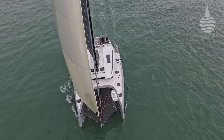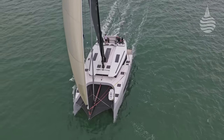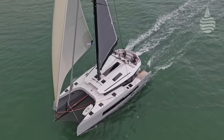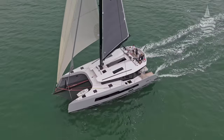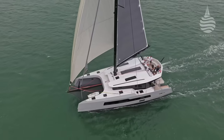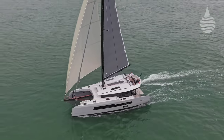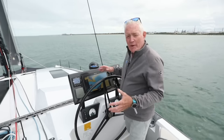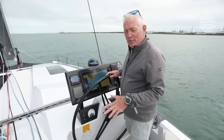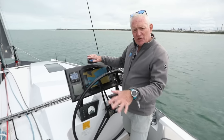Under sail, she doesn't take much to get her going. Slender hulls below the waterline, a decent sail plan with a square top mainsail and a code zero, along with her lightweight carbon construction, provide several of the key features that make her a slippery performance cruiser. The main reason there is so much space available in the saloon is that the cockpit is up here on the flybridge, which leaves that deck completely open to the accommodation.